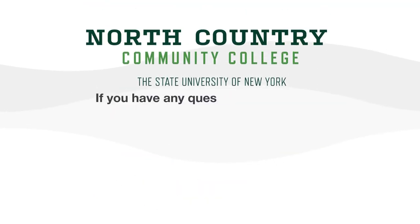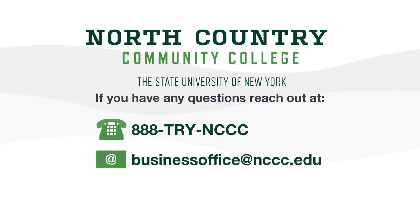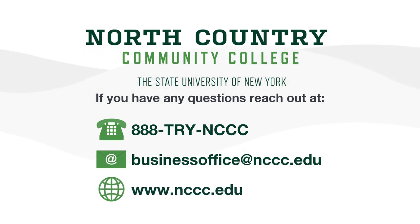Of course, if you have any questions regarding any of the Business Office functions, feel free to call 888-TRYNCCC, email businessoffice@nccc.edu, or visit www.nccc.edu. Reach higher and own your future at North Country Community College.